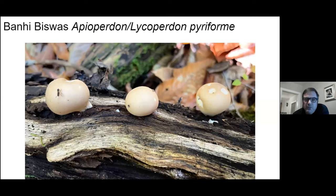Here's a couple of pear-shaped puffballs right where they ought to be growing, on top of that dead wood, and a happy little ant crawling across the one on the left-hand side.